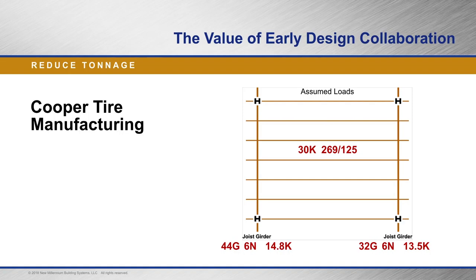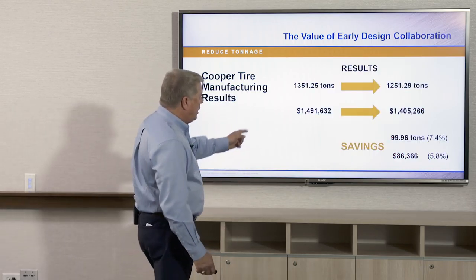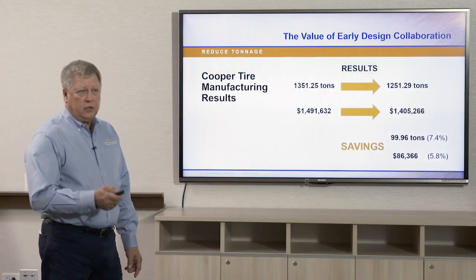This project was a huge warehouse. The engineer started out with 30K bar joist, dead load over live load, and joist girders were 44 and 32 inches deep. By coming in and helping redesign the loads on the joist and the girders, deepening up the girders — and yes, deeper usually means higher price — but on this particular job they took out almost 100 tons: 99.96 tons, five truckloads of steel that didn't go down the highway, didn't have to be handled or processed. That saved 7.4% in weight alone just by making a few changes.